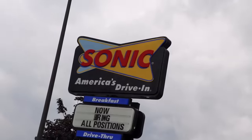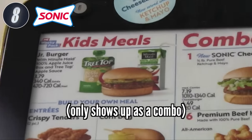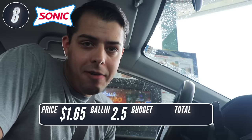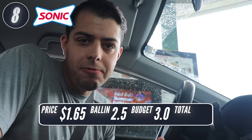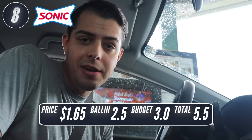Next up, I went to Sonic where I found out that the cheapest item is a Junior Burger. A lot of the cheapest items at these places aren't even specifically listed on the menu. My total was $1.65. It's just meat, pickles, ketchup, and mustard. It was fine, so I'm going to go 2.5 for ballin' and 3 for on a budget — under $2, that's pretty good. Total of 5.5 out of 10.